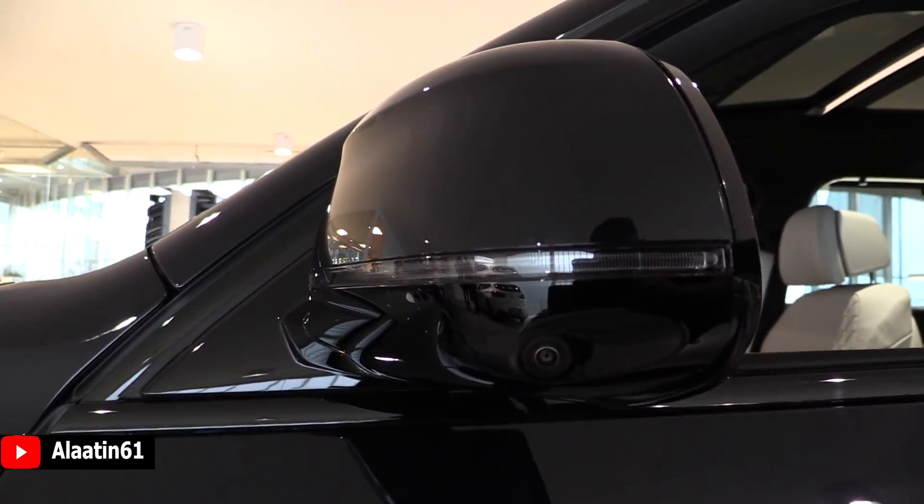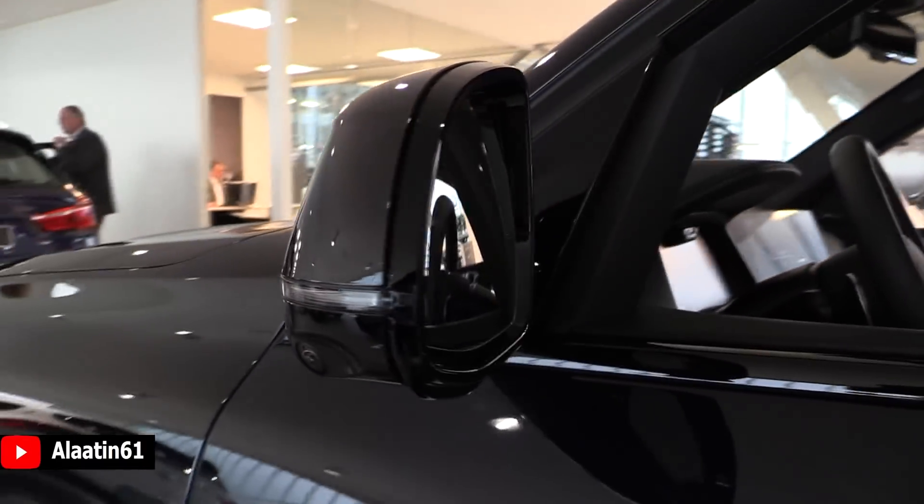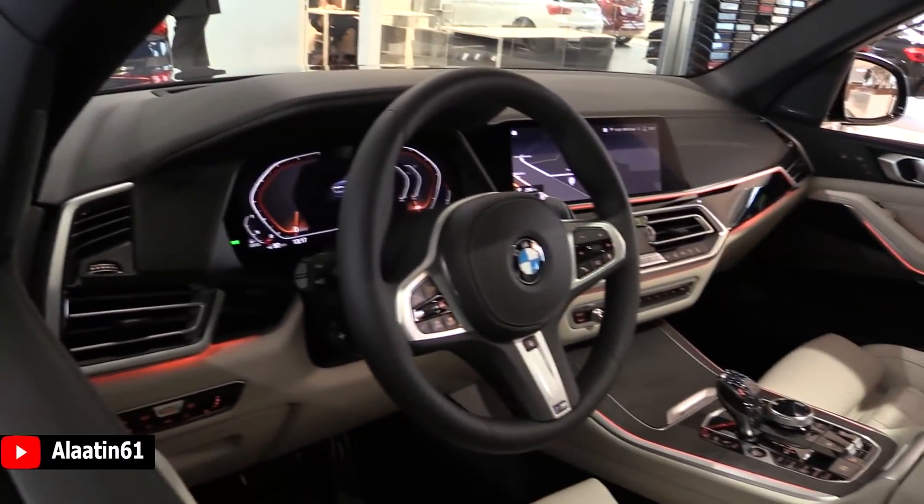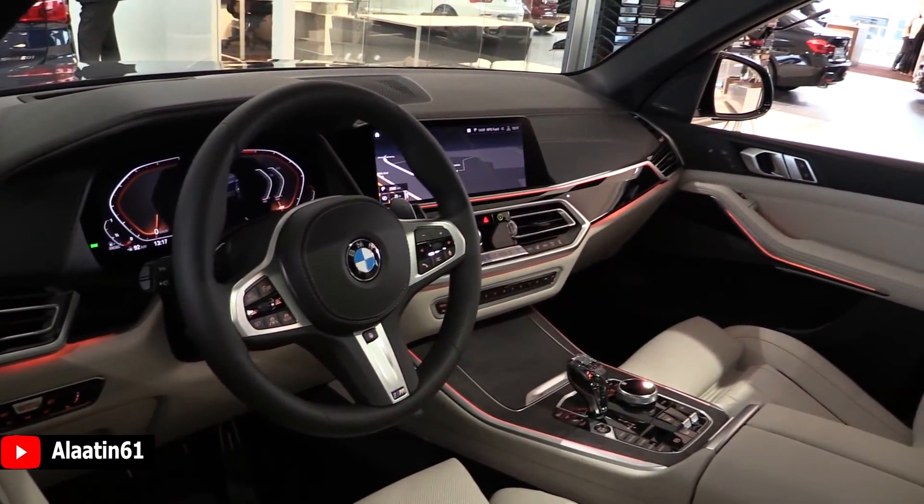At night it looks like a black color; in sunlight it's dark blue. You have the camera in the mirror — the sight assist. The triangle is now in the mirror, and I like this more.